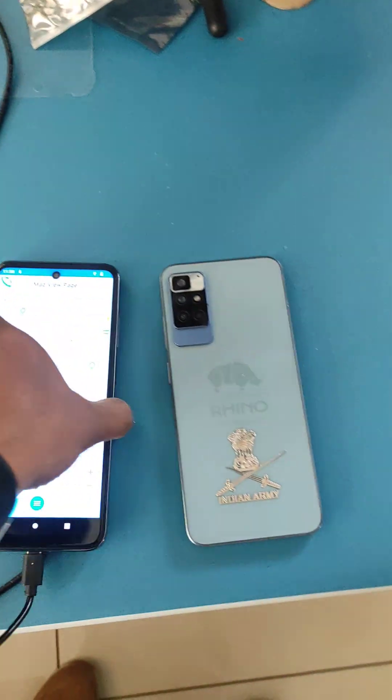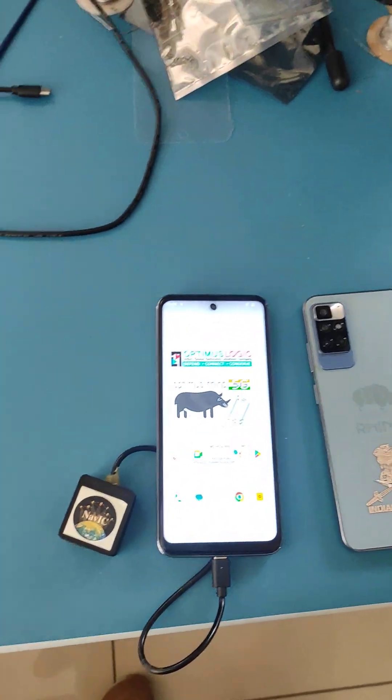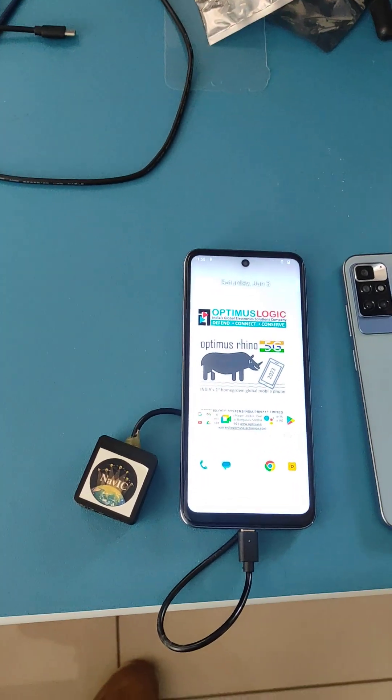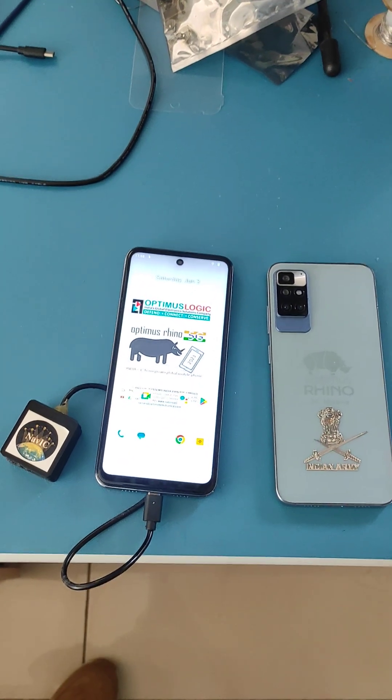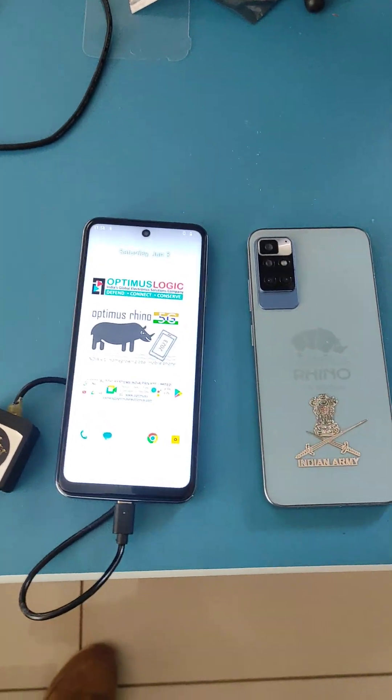This is the Optimus Rhino 5G phone from Optimus Logic. Both Optimus Logic and Elina are beneficiaries of the DCIS scheme from the Department of Telecommunications, Government of India. This is how companies are working together to create revolutionary and innovative systems for a global world.